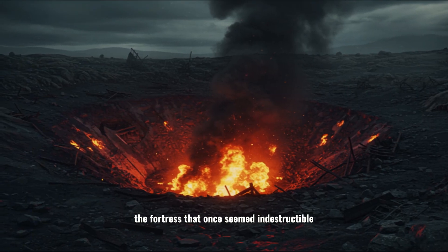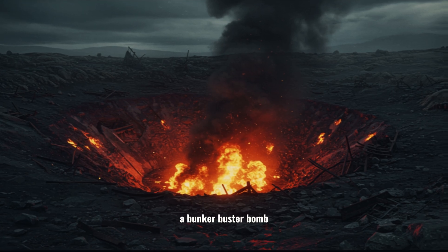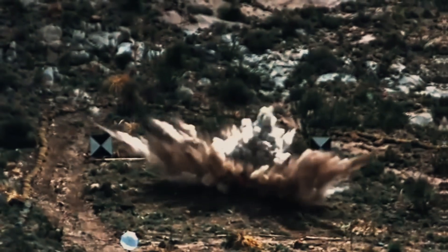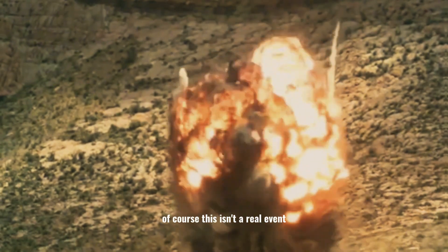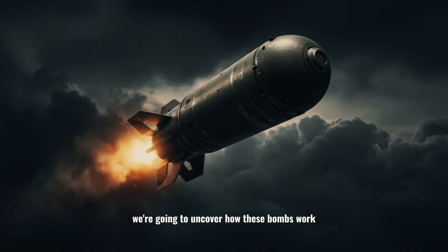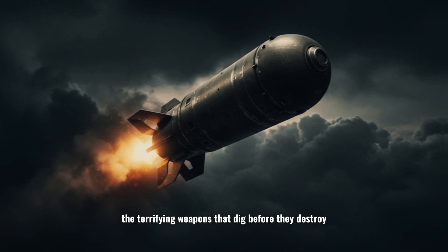The fortress that once seemed indestructible was gone in seconds. The weapon: a bunker buster bomb. Of course, this isn't a real event, but it could be. And tonight, we're going to uncover how these bombs work — the terrifying weapons that dig before they destroy.